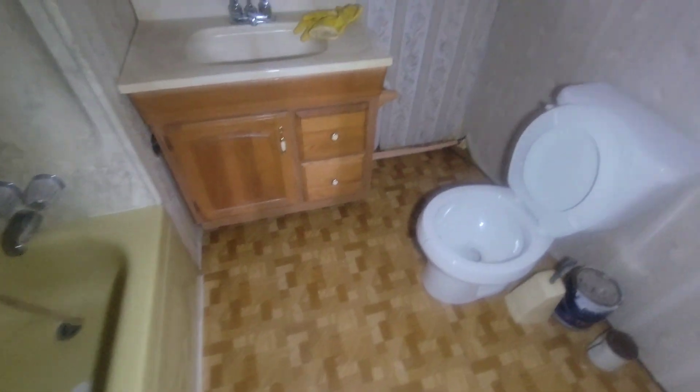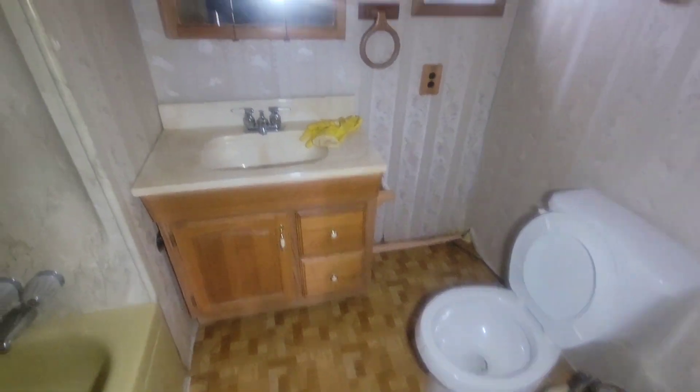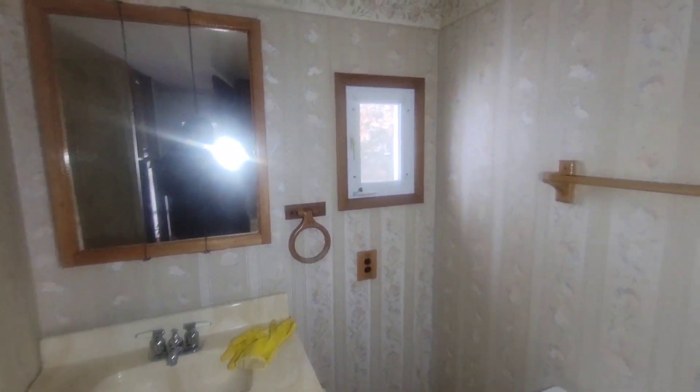This is a vintage bathroom — I like this, you don't really see stuff like this anymore. Oh, warfare in here. That's a tiny window.